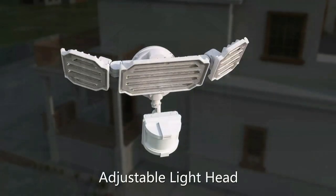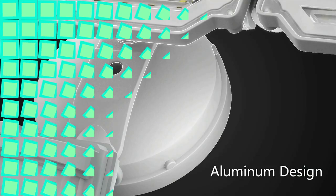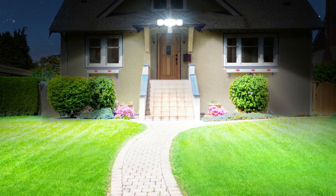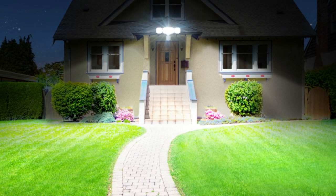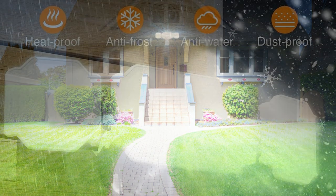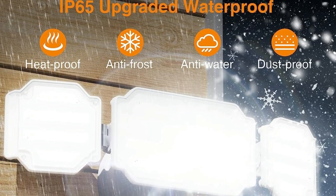Easily adjust the light heads, lens hoods, and motion sensor to different angles based on your requirements. The floodlight's outdoor motion sensor is made of sturdy metal aluminum with excellent heat dissipation using a fin-type heat sink design, ensuring this LED floodlight is safe to use with a longer lifespan. The stable and weatherproof design protects motion detector lights from rain, sleet, or snow.